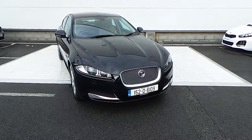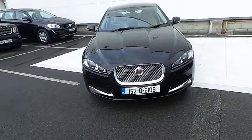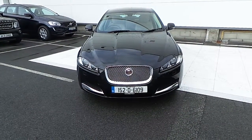Hello and welcome to HBS Jaguar. Today we are reviewing this 152 Jaguar XF 2.2 diesel, 163bhp automatic.